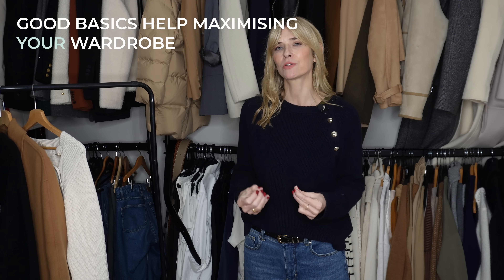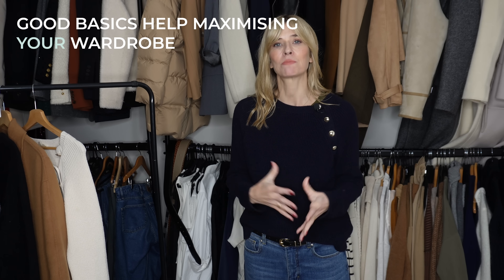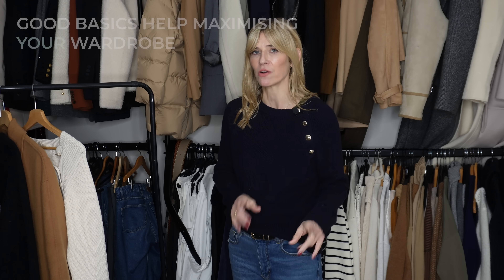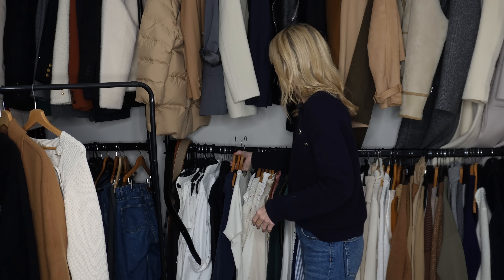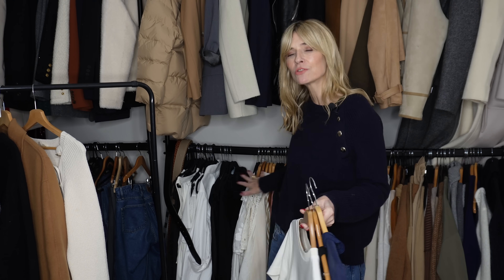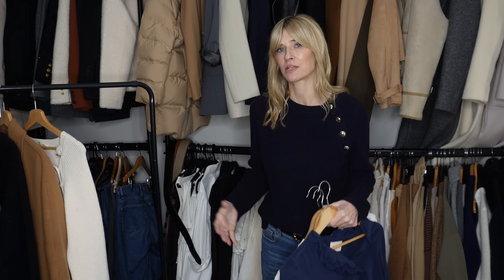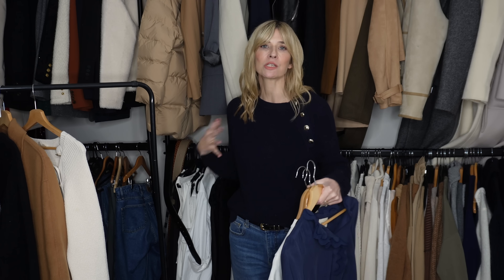On to style tip four: having a range of really good basics in your wardrobe can absolutely help you maximise what you've already got. You don't need all these different tops — just a few key items that will mix and match with all your different outfit ideas, remembering that accessories can be added in and out to change up an outfit.